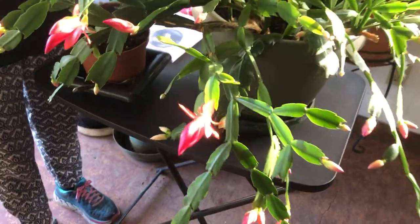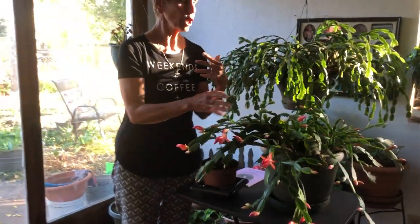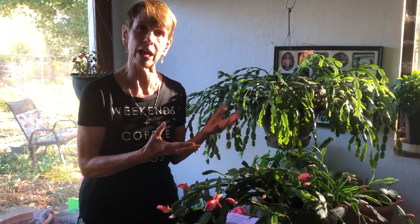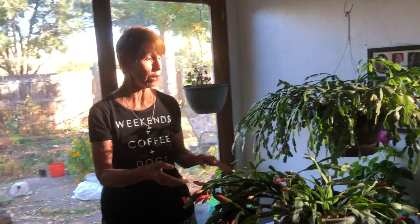Now they're related but they are different plants, and what they need is the same. God created them in such a way that what causes them to bloom — what signals them to start setting buds — is the change in the seasons. So they need to be in a window where they can sense that change. The best place is a south-facing window where they get some light. They don't have to be right in the window; they can be maybe a few feet away, but they need sun on them. They stay in that place all year long — don't move them around, and don't put them in the basement. Leave them right where they are and they will be just fine.